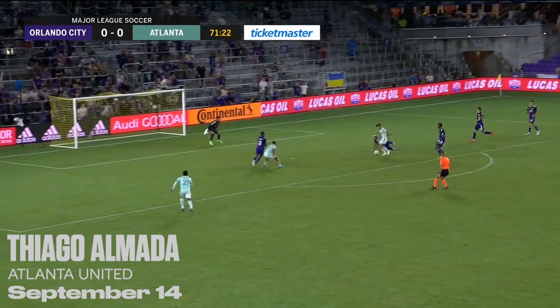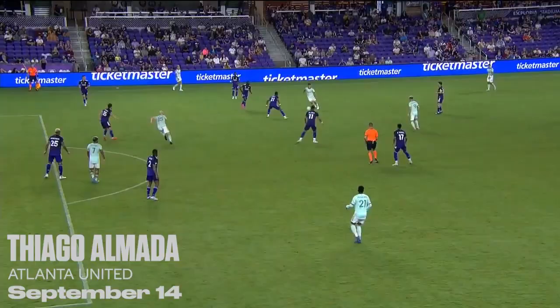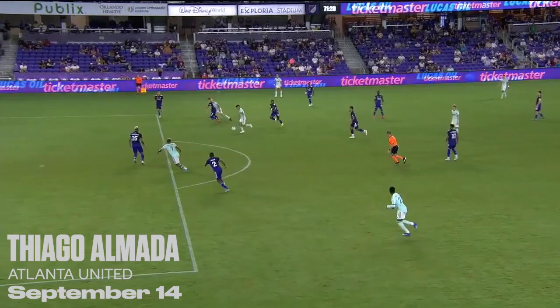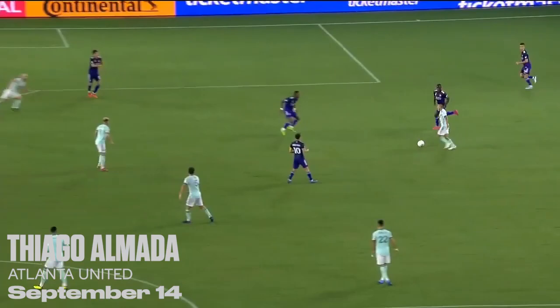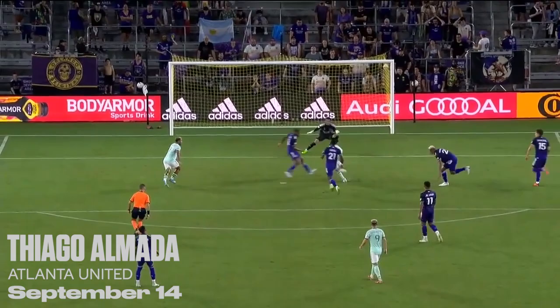Now Gutmann. Little layoff. Almada with all the time and room. Almada gives Atlanta the lead! What a fantastic goal. Take a look at that little pass — Gutmann with a lovely little layoff, and then a great piece of skill. Quick feet, flashy, good street football trickery here. And then a composed finish to beat Pedro Valese — he was diving to the other side. Gets away with it.